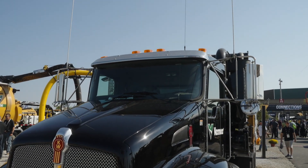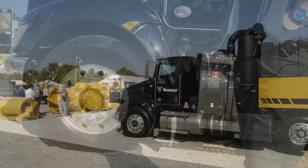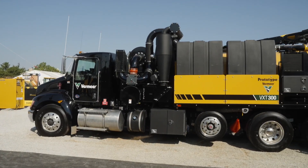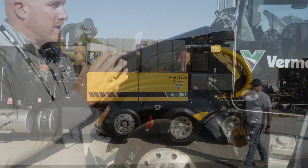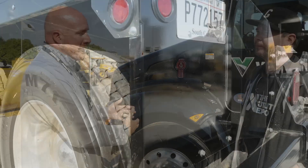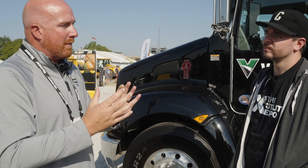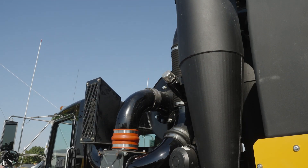We partnered up with Kenworth — this is a T370 model. It's a very lightweight chassis, and it's really important to keep that distribution weighed out for the whole truck. Front axle: 16,000 pounds; the tag axle, the push axle, is 10,000; and then the back tandems are 40,000. When you pull all that together it makes a lightweight truck, but it gives you the ability to hold the full eight yards in the spoil tank. The big piece of that puzzle is engineering the tank to be long and skinny to maximize that front axle's weight.